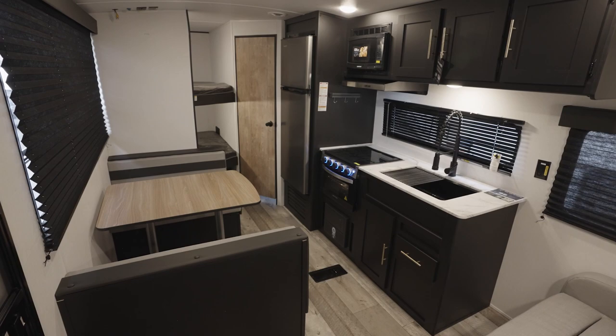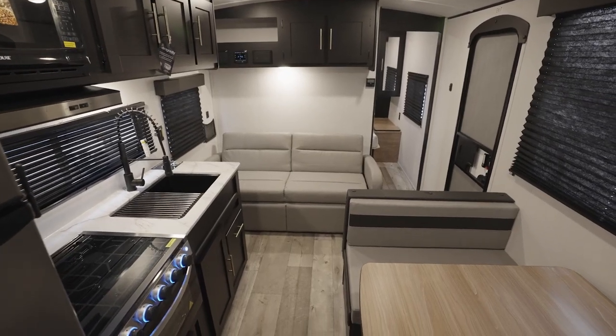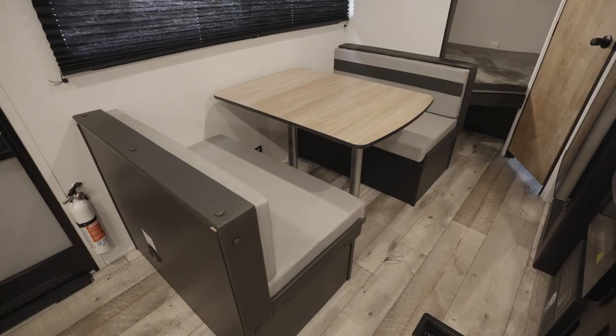The Springdale living area is very impressive. Every model has super comfy furniture, but a lot of them will include a sofa and dinette.